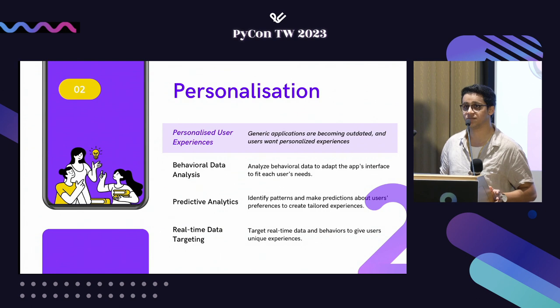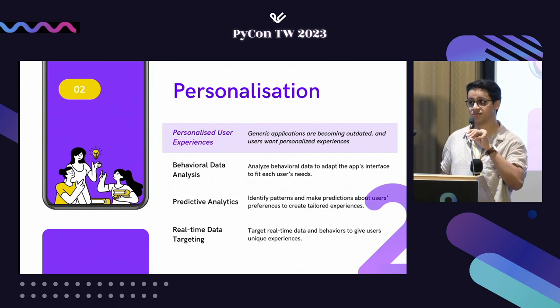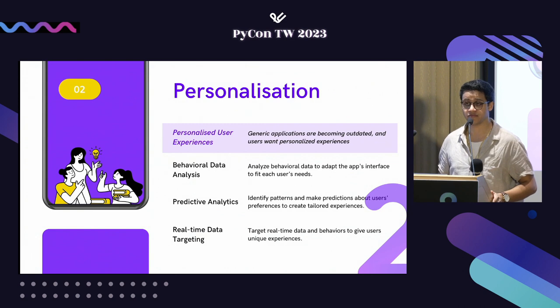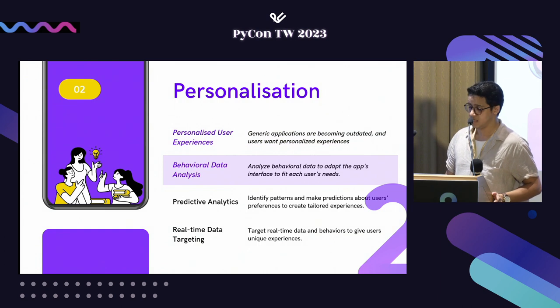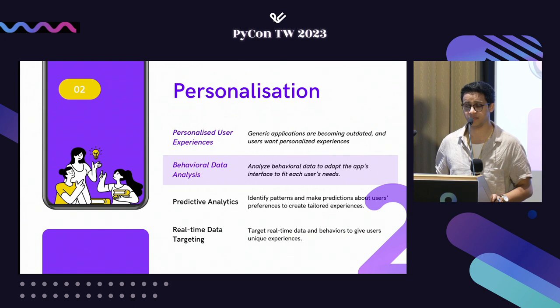The second big aspect is personalization. Users don't want something generic these days — everyone wants something personalized because generic approaches are going outdated. AI offers UX designers an efficient and accessible way to create highly customized personas and user experiences using the vast amount of data available. You use this in everyday life, from music streaming apps to every social media platform you use. Behavioral data also lets us find patterns in what users are doing and how we can customize their experience.